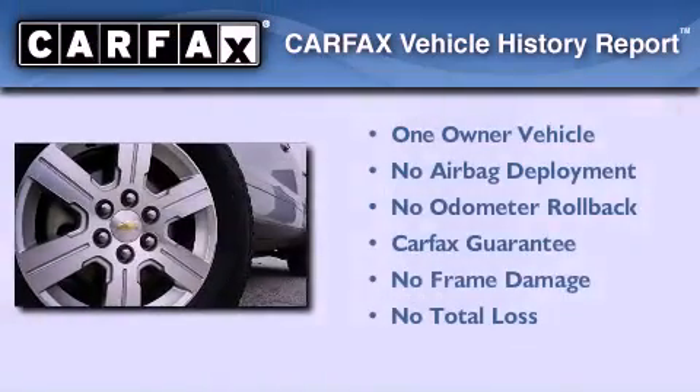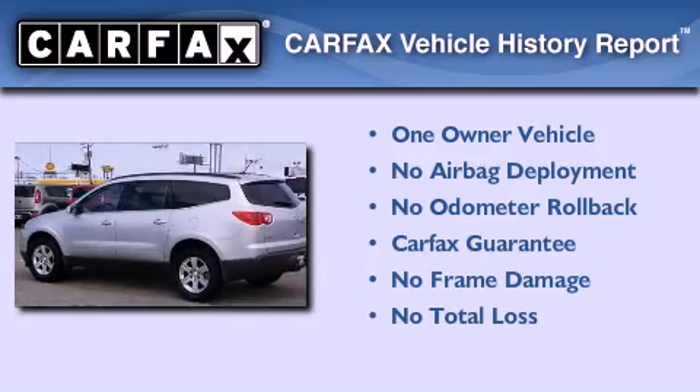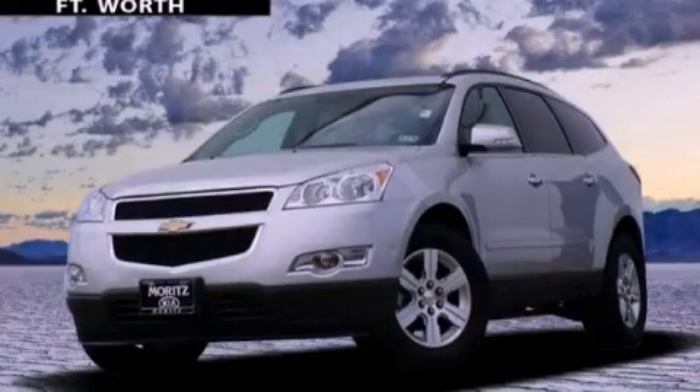This Chevrolet has had only one owner and it qualifies for the Carfax buy-back guarantee. Stop by today and test drive this vehicle for yourself.